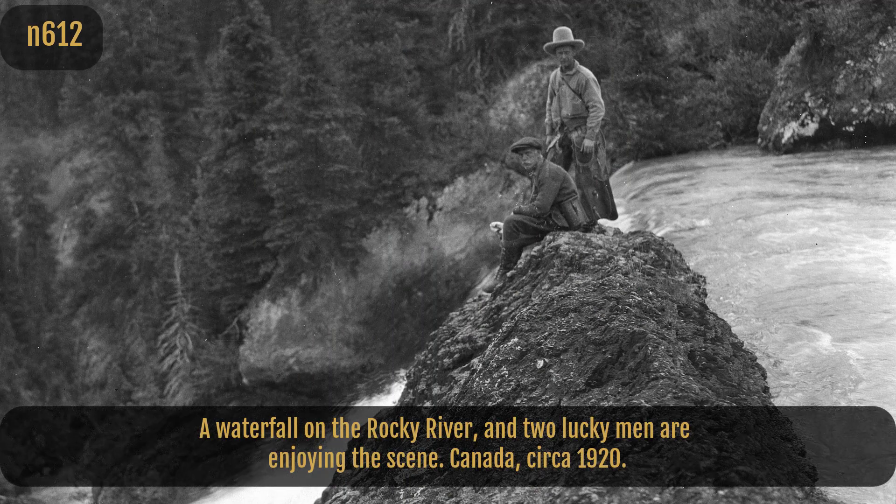A waterfall on the Rocky River, and two lucky men are enjoying the scene. Canada, circa 1920.